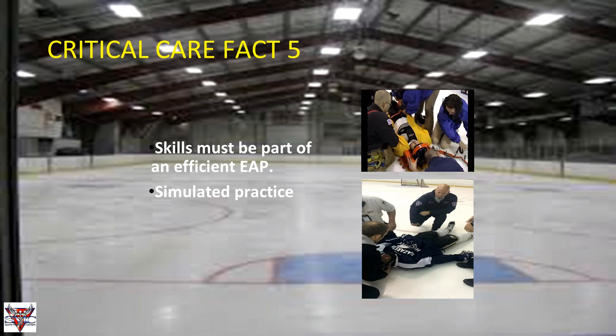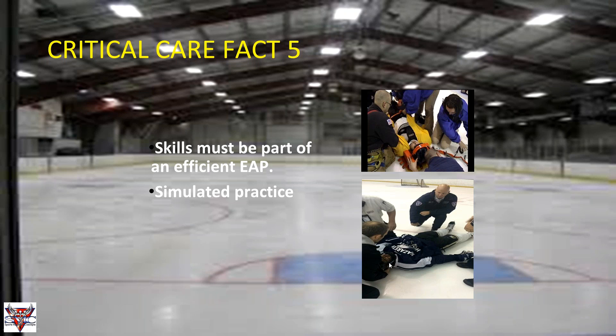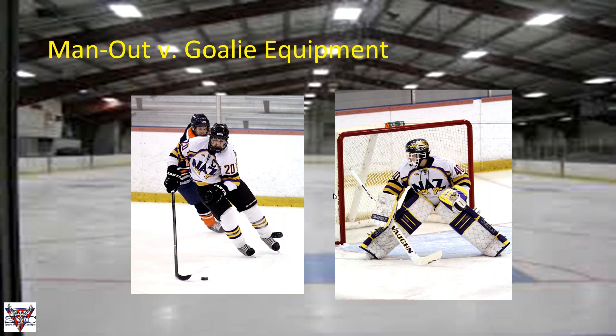Critical care fact five: these skills must be part of an efficient EAP with simulated practice. We had a get-together just this year with our EMTs going over everything to make sure on game days we're on the same page. Now, looking at man-out — forward or defender — versus goalie equipment, you can see there are very many differences. Some are more obvious than others. We're going to start by talking about man-out equipment and some of the considerations that come with it.